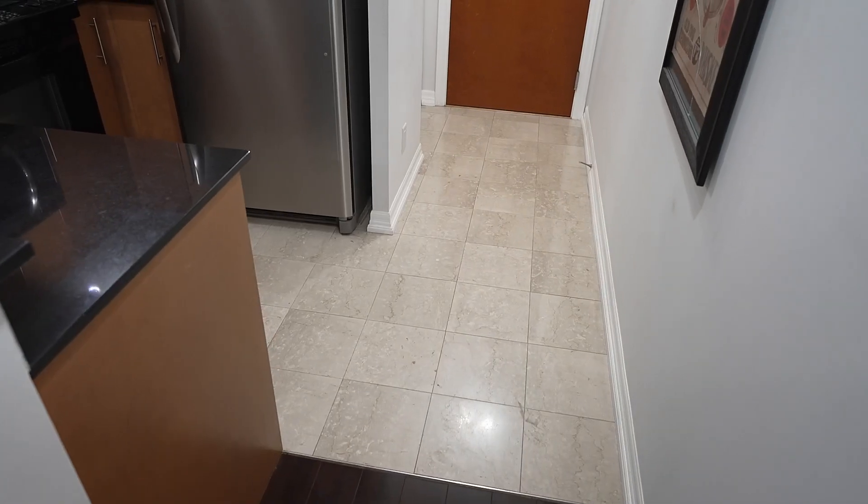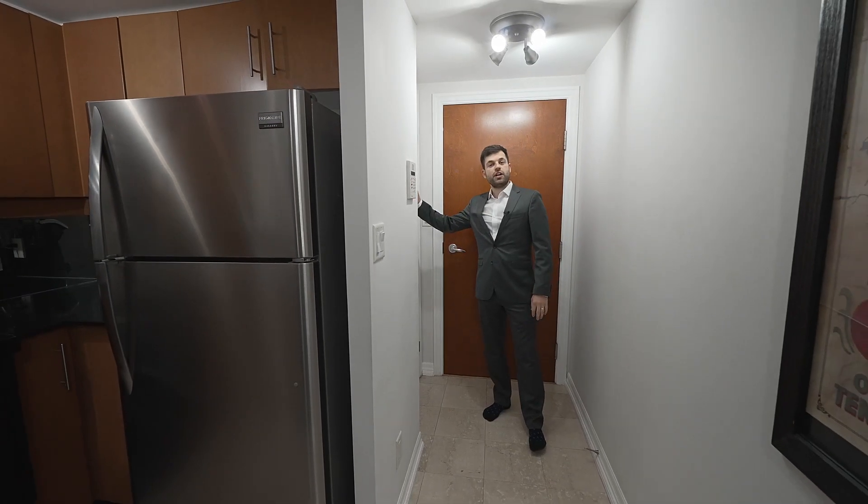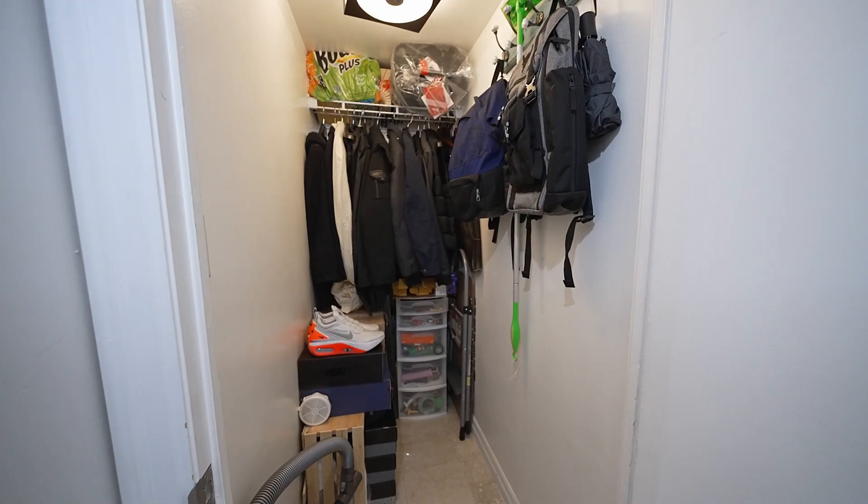We just entered the unit and you can instantly see the beautiful granite flooring in the foyer and the kitchen. Something you don't usually see is this front hall closet also has plenty of extra storage.